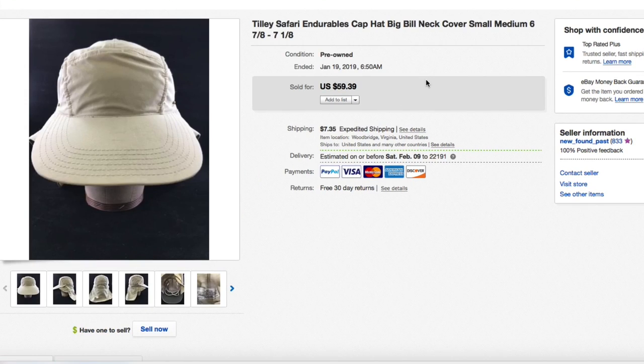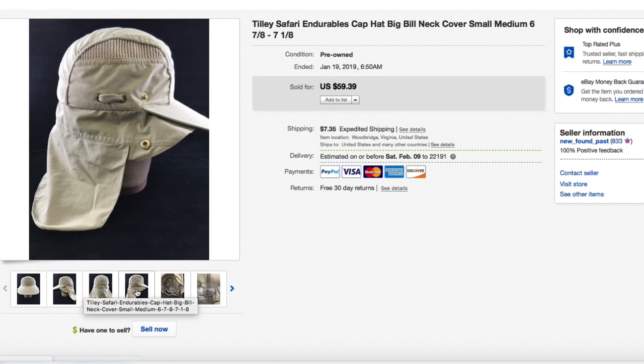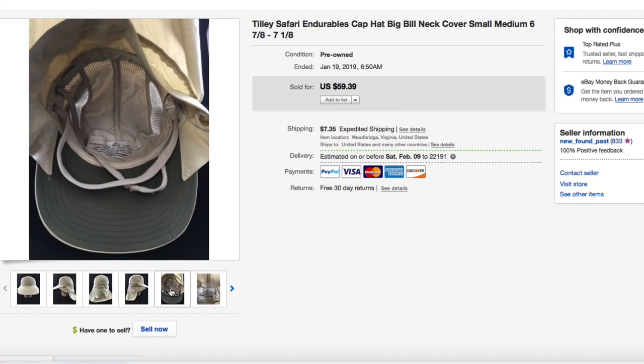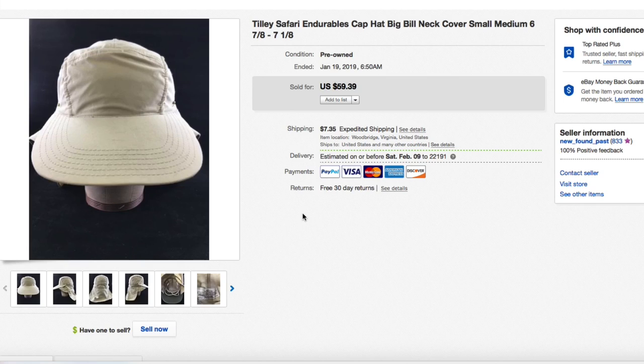Next up, a Tilley hat — safari and durables cap, medium size 6⅞ to 7⅛, with the long bill and neck cover. Picked this up for about five bucks a month or two ago. Tilley is a super nice hat — I own one myself, a big brim hat, super high quality with a lifetime guarantee. Had it listed for $59.39 plus shipping and that's exactly what it sold for, full asking. This one went through the Global Shipping Program as well.